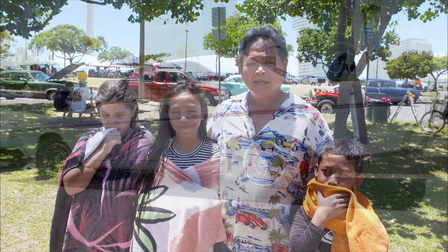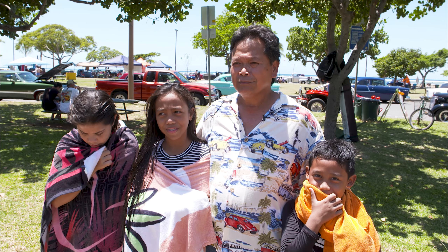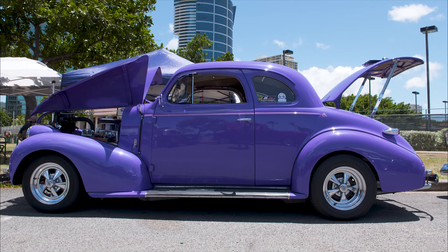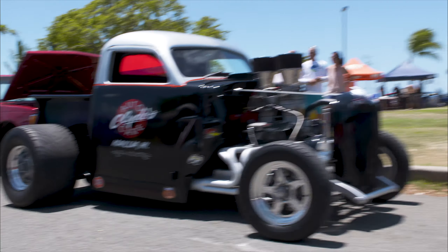We're here today at Ala Moana Beach Park with the Island Street Rods. We have about 50 cars out here. It's a beautiful day. We have some VWs here today, some muscle cars, and some classic Chevys. We have food here, the family's out here.